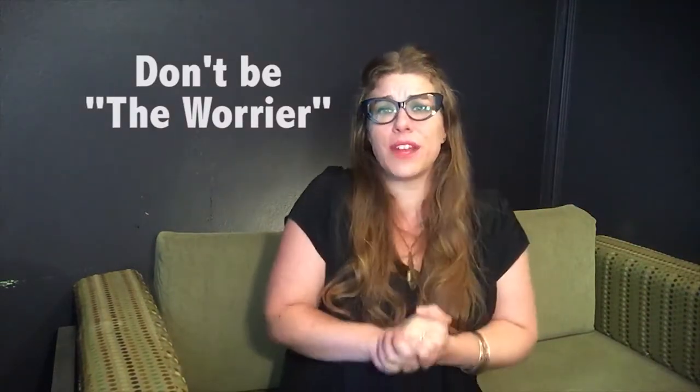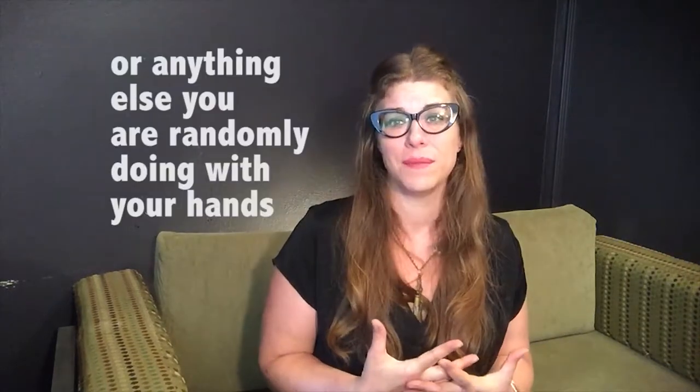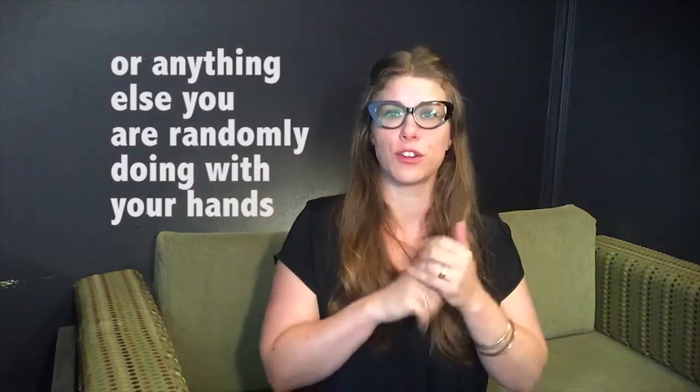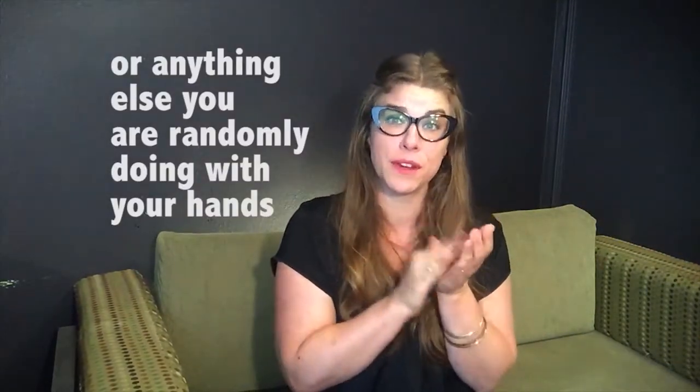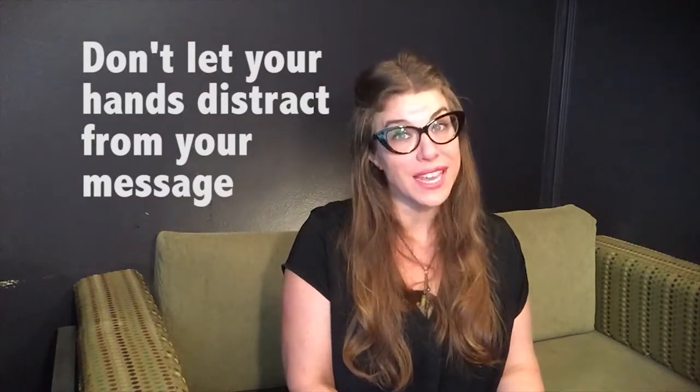Don't clasp your hands in front of you — this sends the message to the audience that you're not open to them. Don't wring your fingers, crack your knuckles, or tap your note card. The funny thing about gesturing in a speech is it's almost more important what you don't do than what you do. If you don't create distracting gestures, you're already ahead of the game.